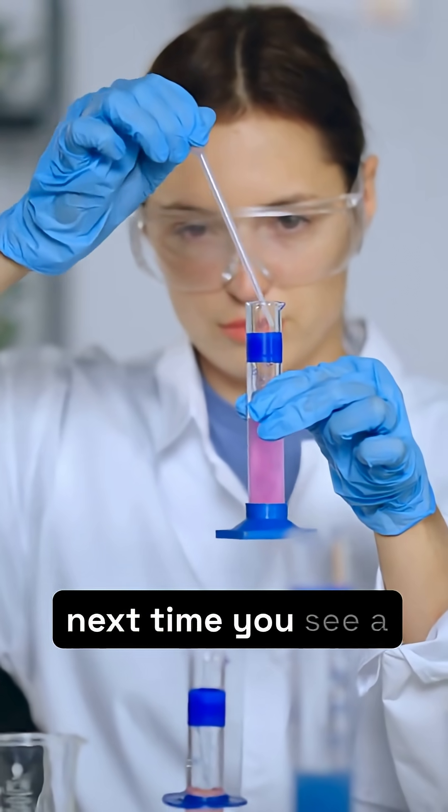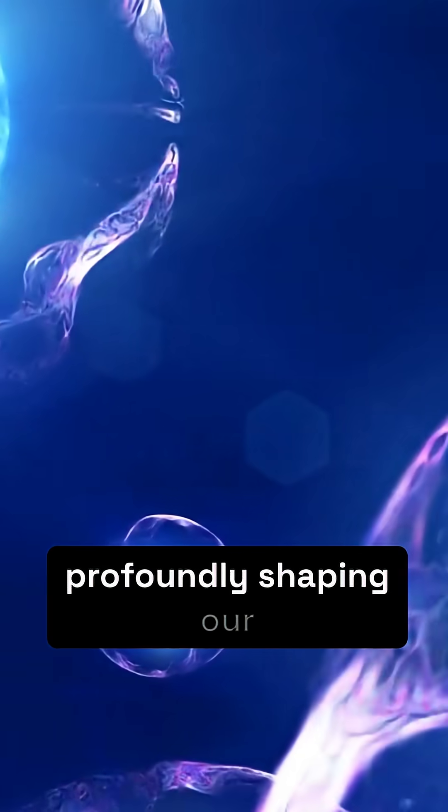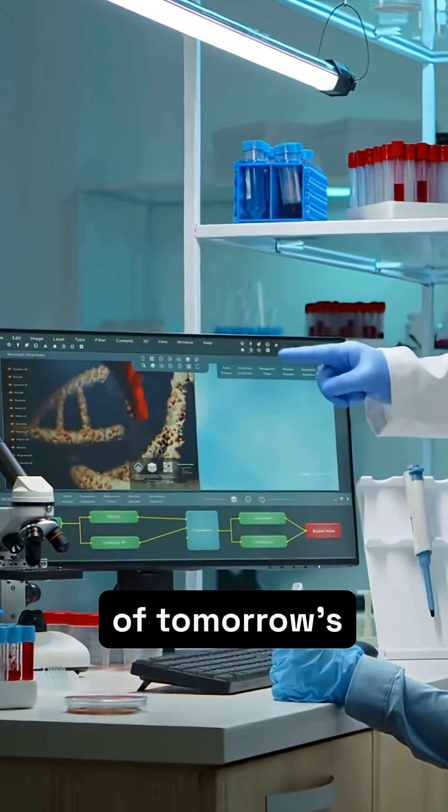So, next time you see a fruit fly, remember its immense scientific value. It's a creature profoundly shaping our understanding of life and accelerating the discovery of tomorrow's cures.